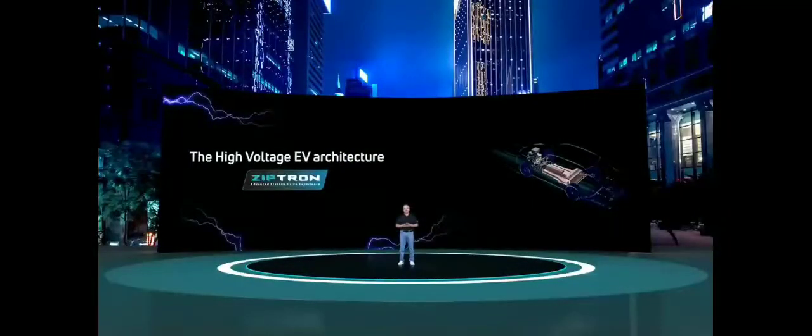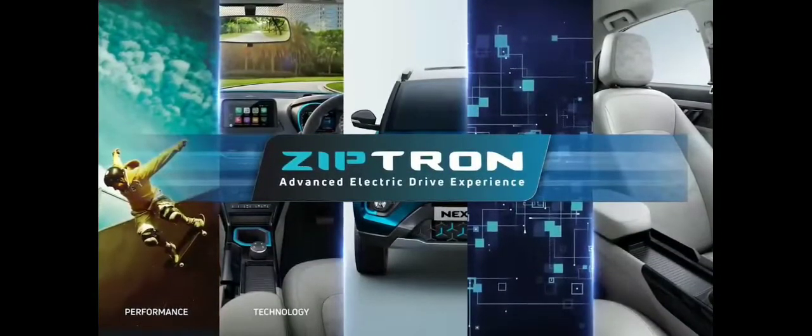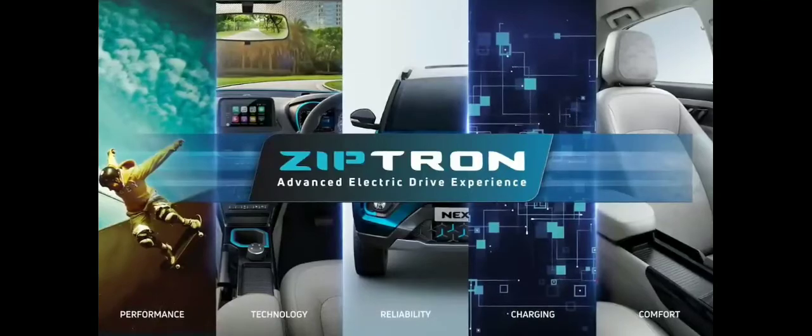Let's have a look at the pillars of ZipTron. There are five key pillars of ZipTron: performance, technology, reliability, charging, and comfort. Let's have a closer look at each one of them.